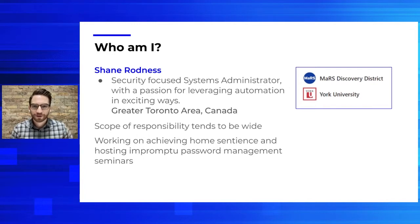Outside of work, I'm still a big techie at heart. I'm really big on home automation — IoT is my thing. I like to say that throughout the pandemic I've gotten my home to near sentience, but that's definitely up for debate. You can also find me hunting down family and friends that haven't adopted password management into their lives yet, and aggressively selling them on Bitwarden.